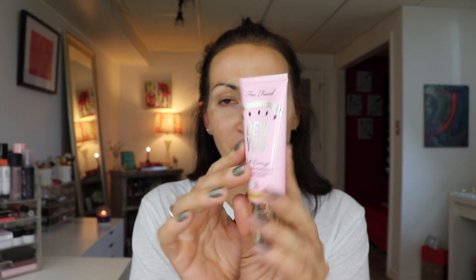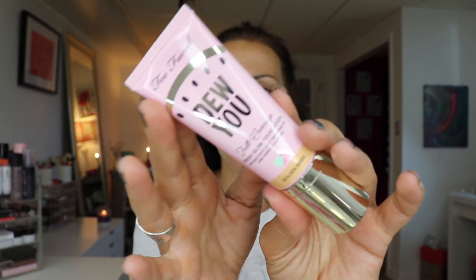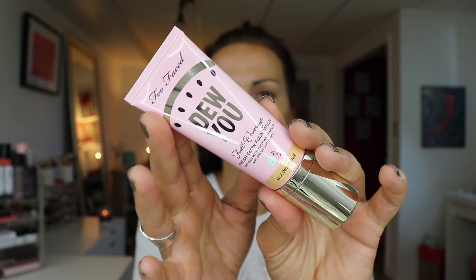Getting into the Tutti Frutti collection — the foundation is called the Do You Full Coverage Fresh Glow Foundation. It is infused with juicy watermelon and fresh cucumber. For those of you with dry skin, you're probably going to really like this. I have combo to oily skin, so I have a feeling this might not work for me, but I'm still gonna try it. It totally smells like watermelon — it smells so good.